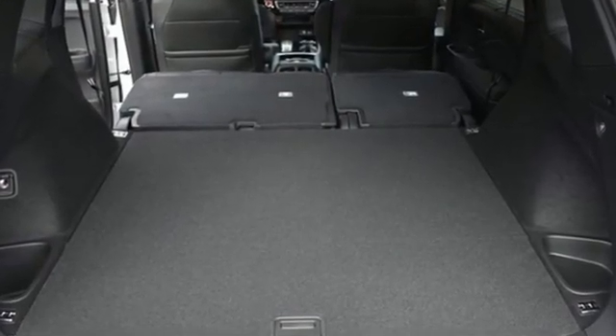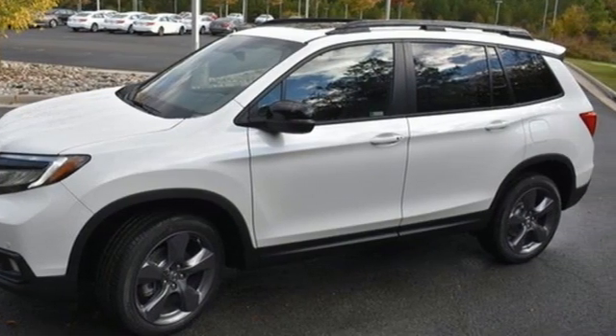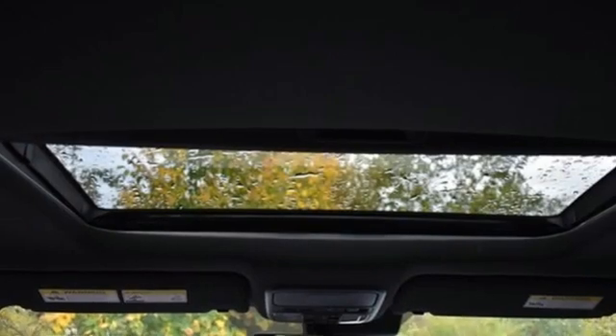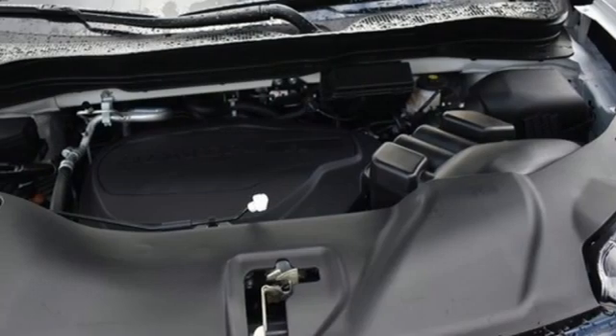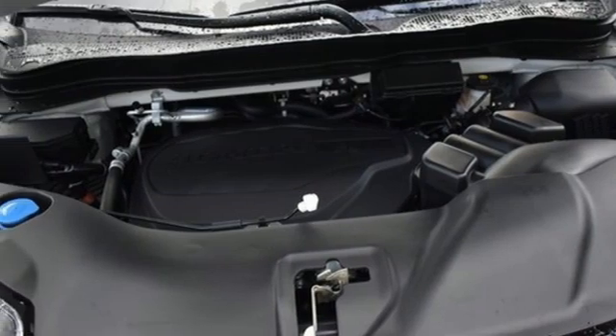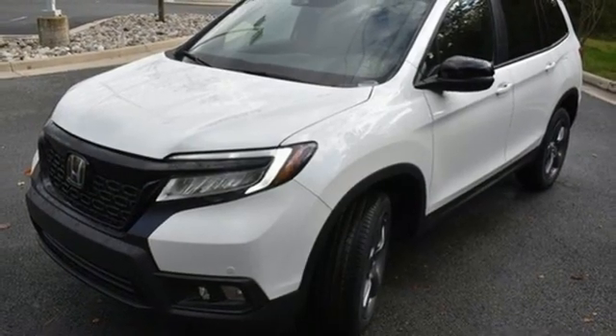Automatic transmission, heated leather bucket seats, integrated navigation system with voice activation, auto dimming rear view mirror, dual zone climate control, wi-fi hotspot, streaming audio, hands-free liftgate, memory exterior door mirror settings, and V6 engine.